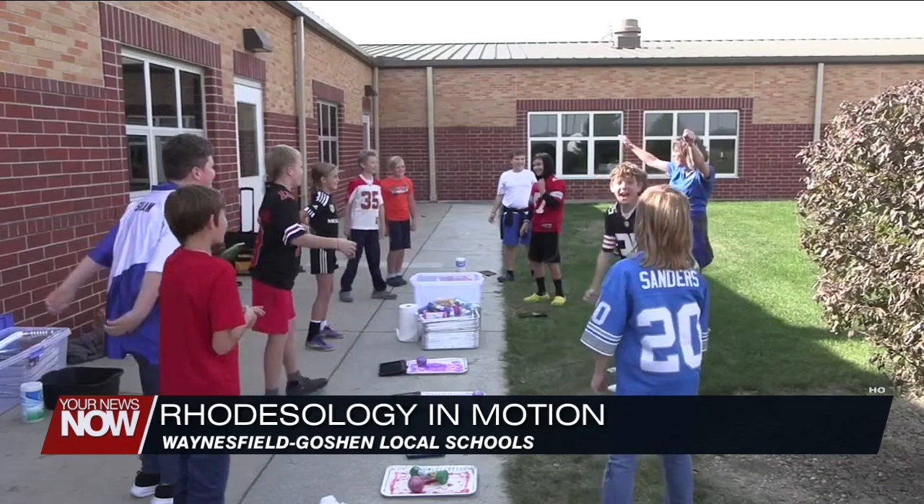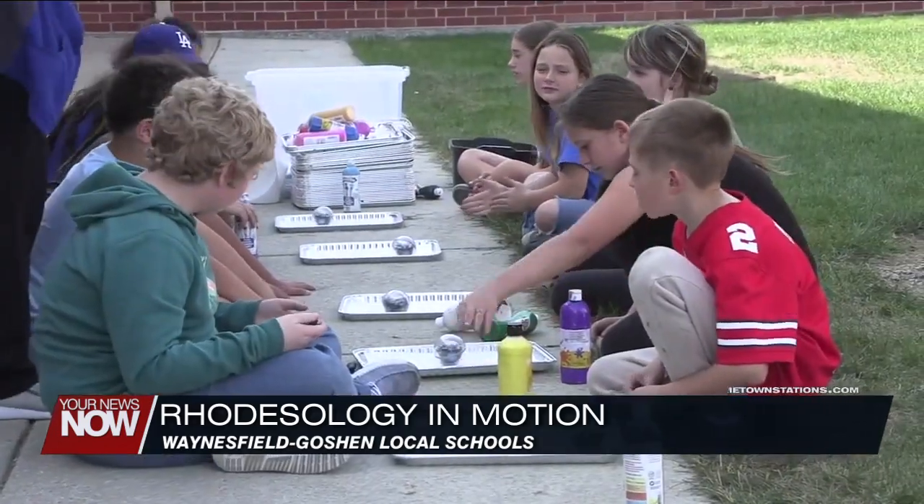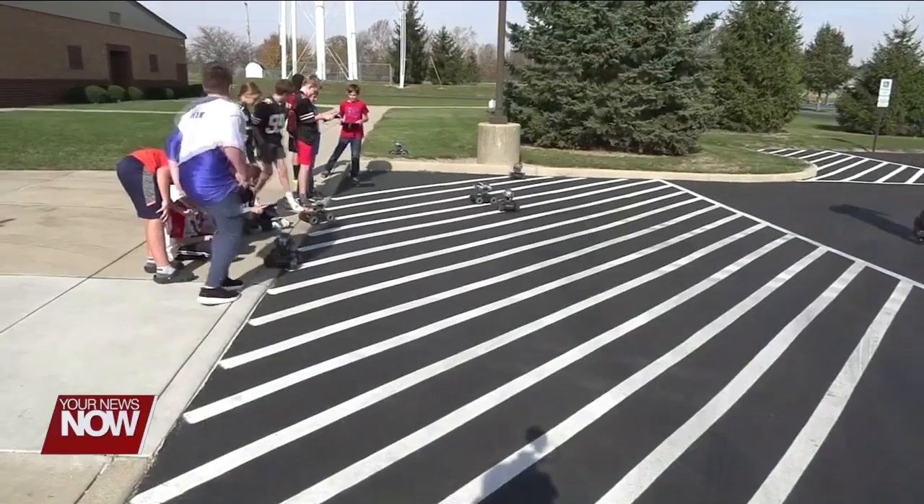5th graders at Waynesfield-Goshen were introduced to the world of STEM today, thanks to the partnership between the Rhodes State to Youth programs and the Rhodes State Mobile Lab. The college is able to bring the latest technology to rural community schools.